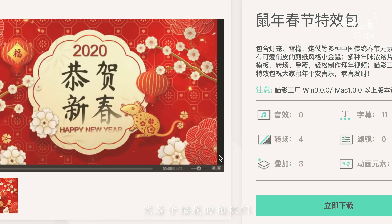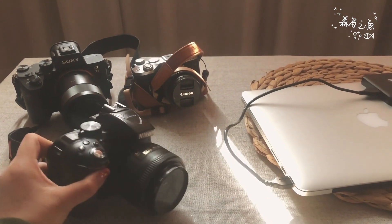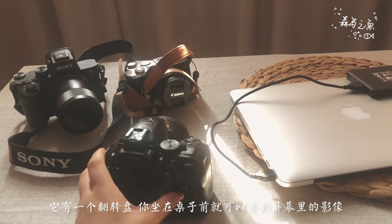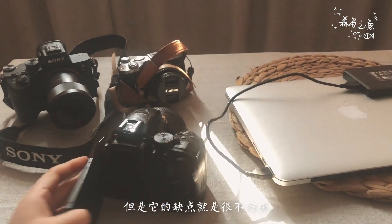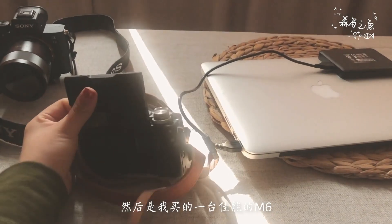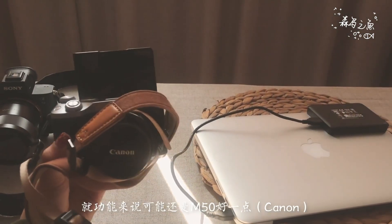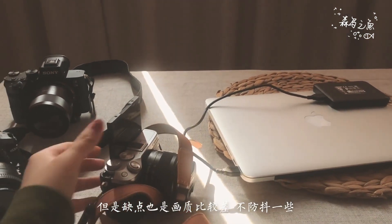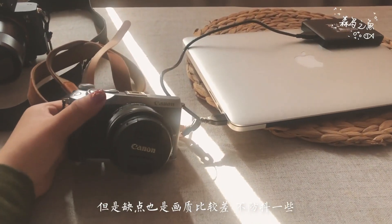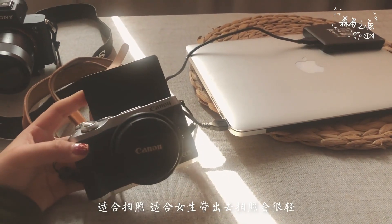I'm going to introduce my cameras. The first one I use is the Nikon D5300, which has a flip screen — you can sit in front and see yourself on screen. The downside is that it doesn't have optical image stabilization (防抖). Then I bought the Canon M6, though I think the M50 would have better quality. It also has a high-speed screen, but similarly lacks stabilization. It's comfortable to use overall.